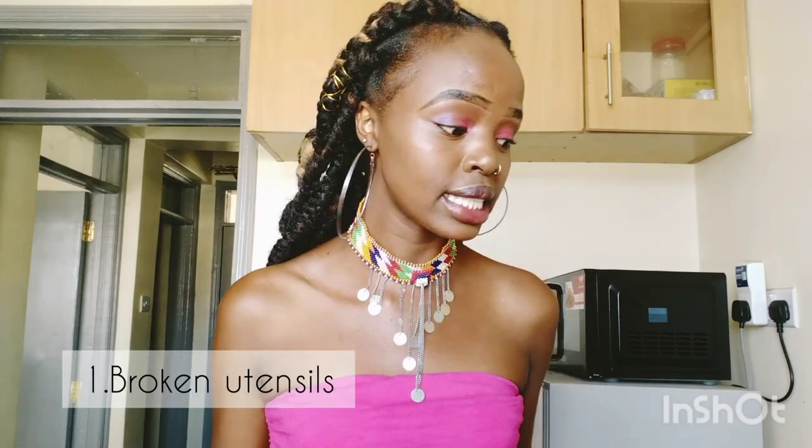Today we are filming a declutter my kitchen with me. I discovered I have like a thousand unnecessary things in my kitchen that need to go. So without further ado, I'm also going to give you guys tips on items that are possibly in your kitchen that you will probably also want to declutter.